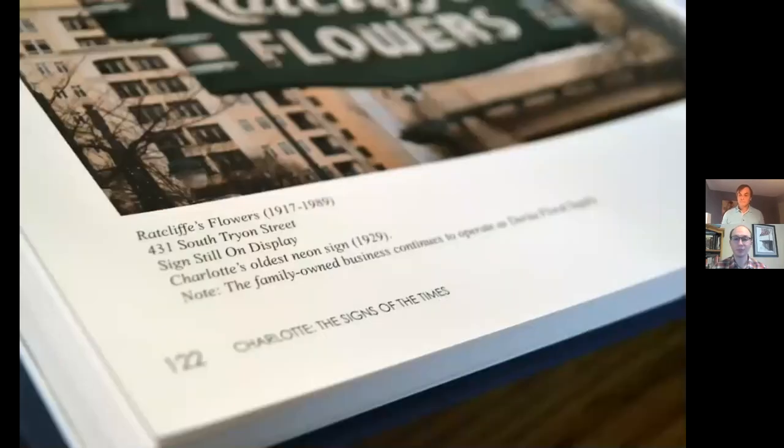Paul: I remember when Carpe Diem was uptown and that sign was still attached to the original building — that was a sign that really stuck out and was iconic to me when I moved to Charlotte. Chris: Signs have different meaning to different people — that's one of the things I've really seen about this project. You may not have purchased flowers from Ratcliffe's floral shop but you may have eaten at the restaurant in that beautiful Mediterranean revival style building that the sign hung off of. Signs represent so many different things to different people.